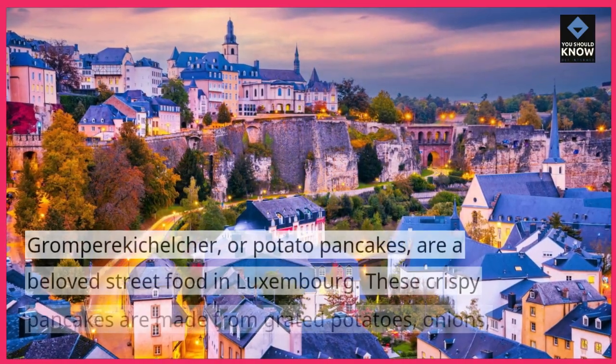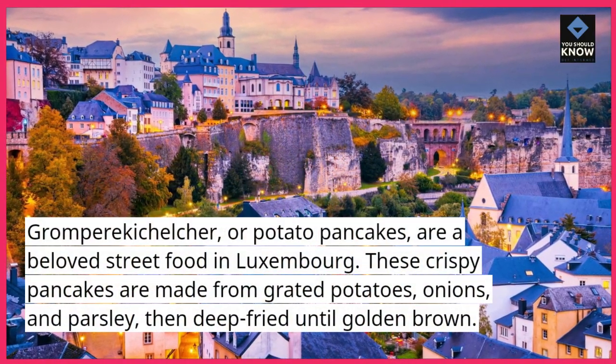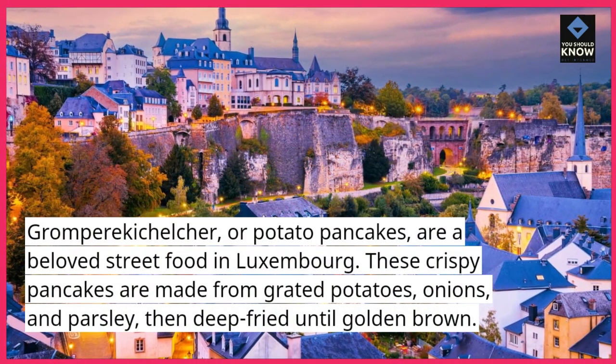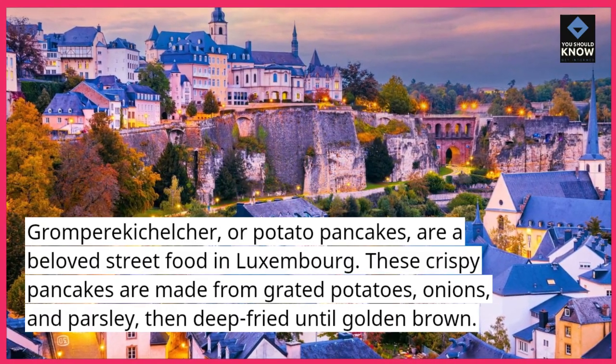Grandparecichelcher, or potato pancakes, are a beloved street food in Luxembourg. These crispy pancakes are made from grated potatoes, onions, and parsley, then deep-fried until golden brown.